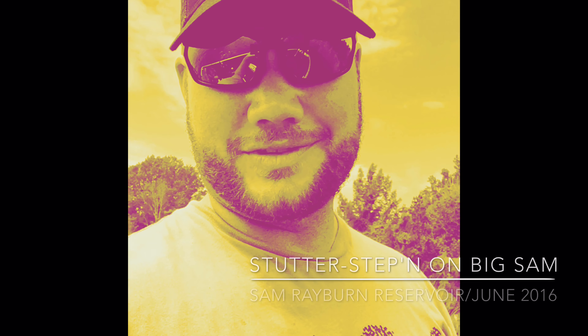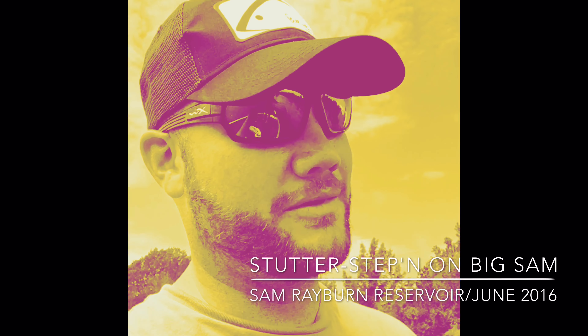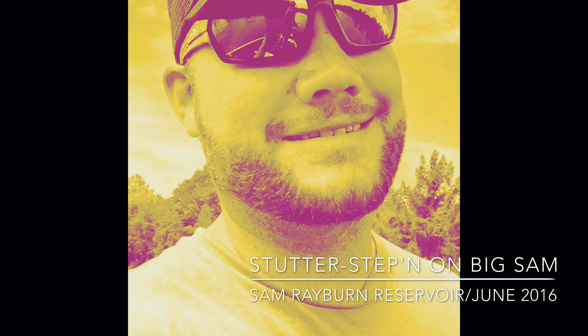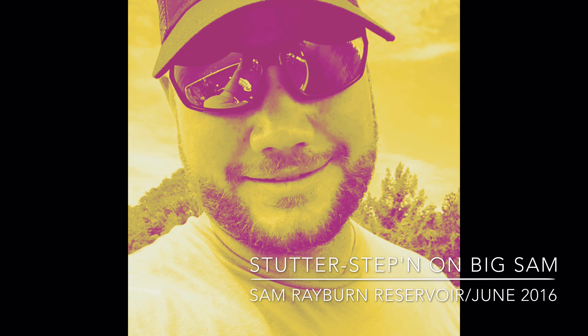Wes Higgins here on Sam Rayburn with tournament fisherman, professional guide, and lure designer Brian Branham. He's about to make his move to Florida, so this may be Brian's last day on Sam Rayburn. We're out here testing this new bait today — the Stutter Step — getting some really good bites, and we want to show you how we're doing it.